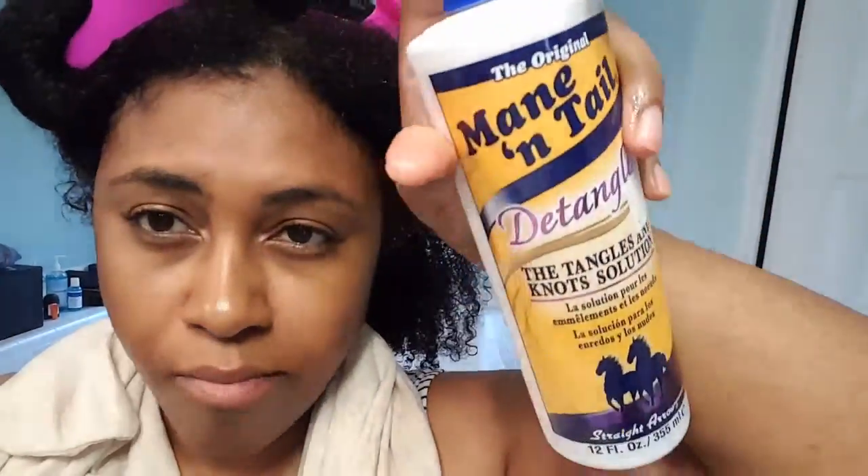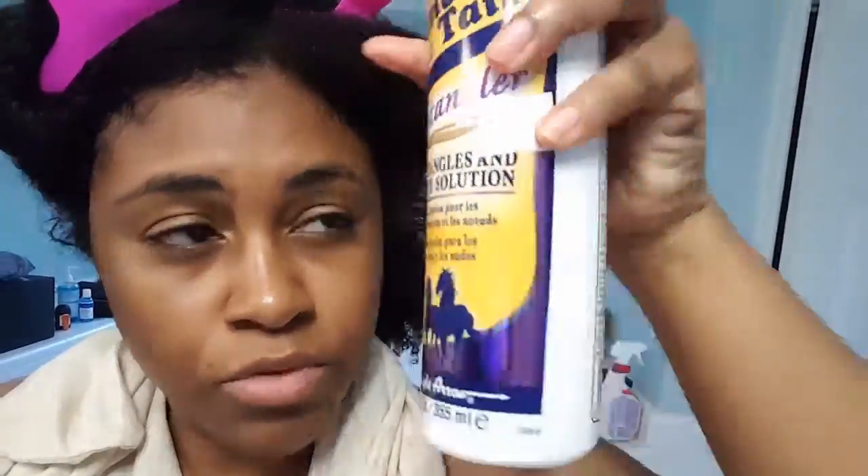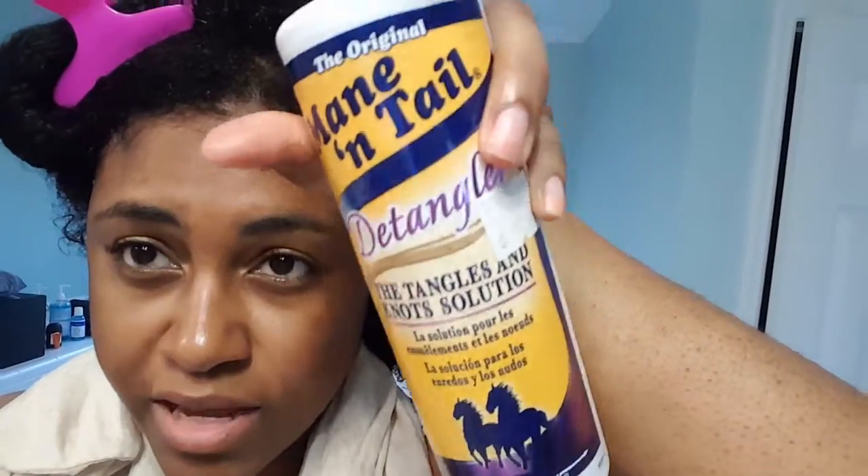I washed the deep conditioner out of my hair — it made my hair pretty soft. Now I'm going to go in with a detangler. The detangler I'm going to use is the Mane and Tail detangler. I used this in the past when I was younger and it was a pretty good detangler, so I'm going to use it as my detangler and my leave-in. I finished raking the defining cream through this section — so far so good. I like how it's clumping my hair together.